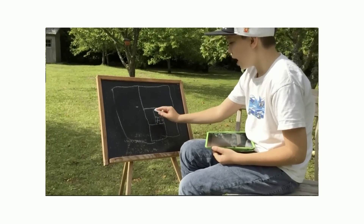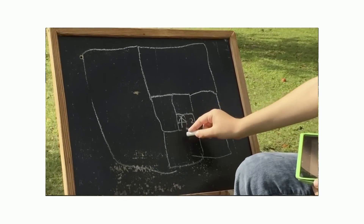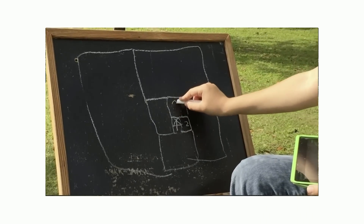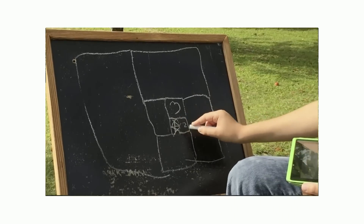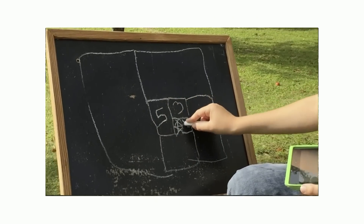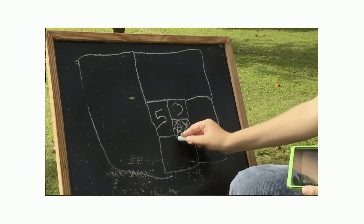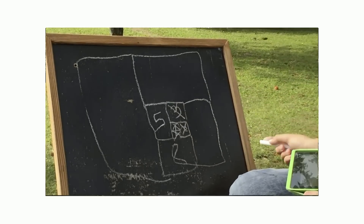So you get rid of the 1 here, so this doesn't count anymore. Then you add 1 plus 2 — that gives 3 here — and then you get rid of this one. Then you add 2 plus 3: 5. Then you get rid of the 2. Then 3 plus 5: 8. Get rid of the 3, and that's how you continue.